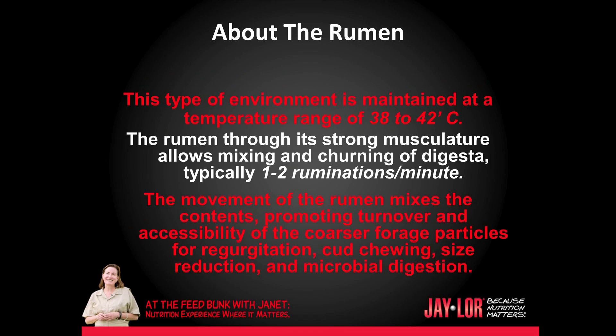This environment is maintained at a temperature range of 38 to 40 degrees Celsius, that's 100 to about 108 degrees Fahrenheit. The rumen, through its strong musculature, allows mixing and churning of digesta, typically one to two ruminations per minute. The movement of the rumen mixes the contents, promoting turnover and accessibility of the coarser forage particles for regurgitation, cud chewing, size reduction, and microbial digestion.